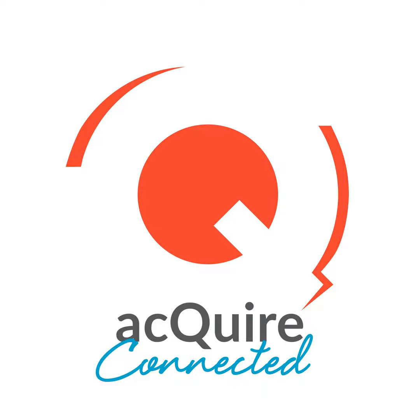Those are some very good, easy steps to at least get people on the right track. Thank you both for joining the podcast — I really appreciate it. Thanks for listening to this episode of Acquire Connected. If you enjoyed today's episode, please like, share, or subscribe on your podcast player. Find us at acquire.com.au.